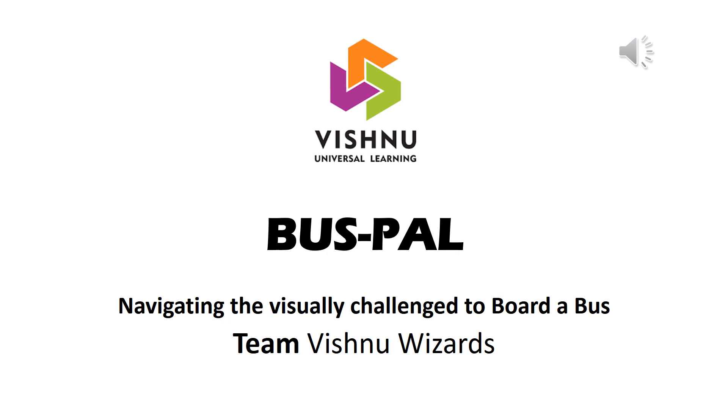Welcome from team Vishnu Wizards. We are a university team at Vishnu Institute of Technology in Andhra Pradesh, India. We are working on a project called Bus Pal that navigates the visually challenged to board a bus.